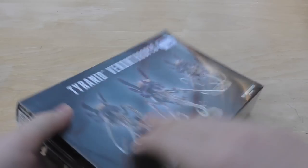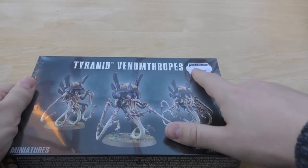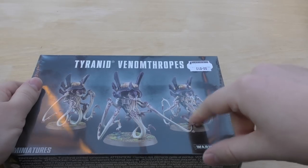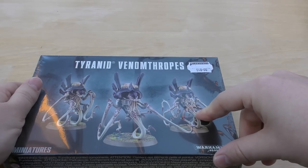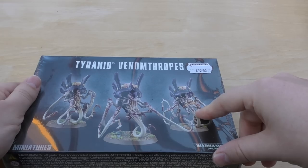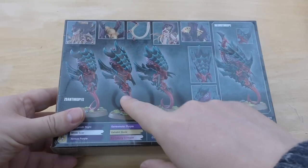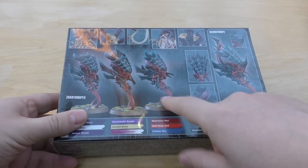I got some Pallid Witch Flesh — just things that I need for the hobby. Keeping on with the Tyranid theme, I purchased some Tyranid Venomthropes. They are expensive — £40 is a lot for three models; in my opinion they should be £30 or £35 at most. But these Venomthropes can also be built as Zoanthropes, which I think look a lot better, and I'm definitely going to build them as those.